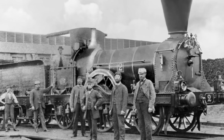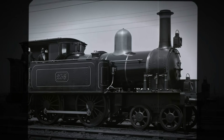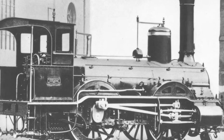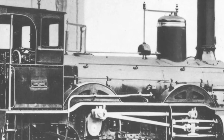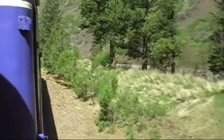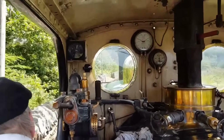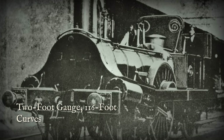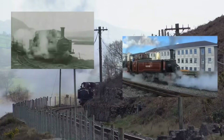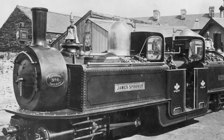Every foot of track was a negotiation with gravity. The line climbed at gradients as steep as 1 in 50, forcing trains to twist and rise in the same breath. Survey maps from the era show a pattern of switchbacks and hairpins, each curve pressed up against stone and forest. For a locomotive, these numbers were not just measurements — they were limits. The physics of the wheelbase set a trap: on a rigid-framed engine, the driving wheels were fixed in place. The longer the wheelbase, the less it could bend to follow the rail.